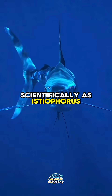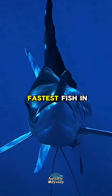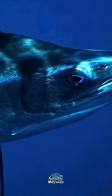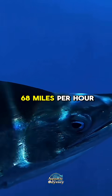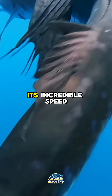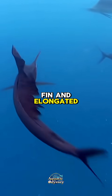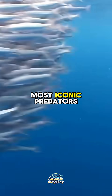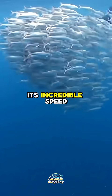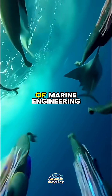The sailfish, known scientifically as Istiophorus platypterus and Istiophorus albicans, is often celebrated as the fastest fish in the ocean, capable of reaching speeds up to 68 miles per hour (110 kilometers per hour). Its incredible speed combined with its striking sail-like dorsal fin and elongated bill makes it one of the most iconic predators of the open sea. Sleek, powerful, and built for performance, the sailfish is a true masterpiece of marine engineering.